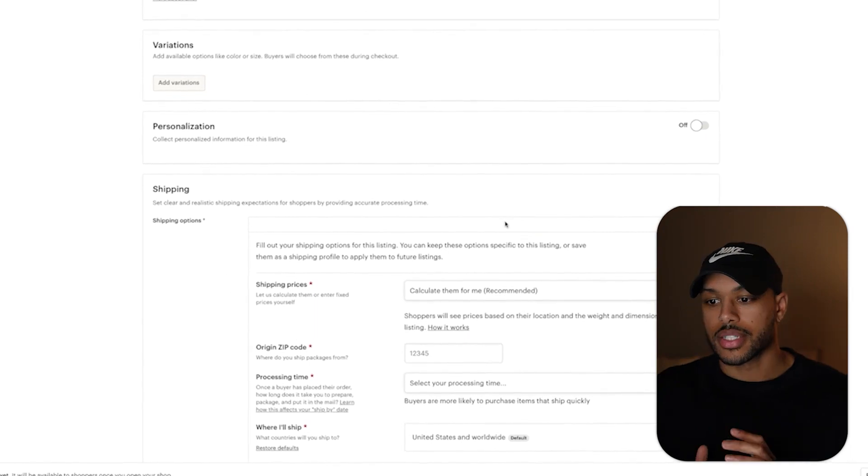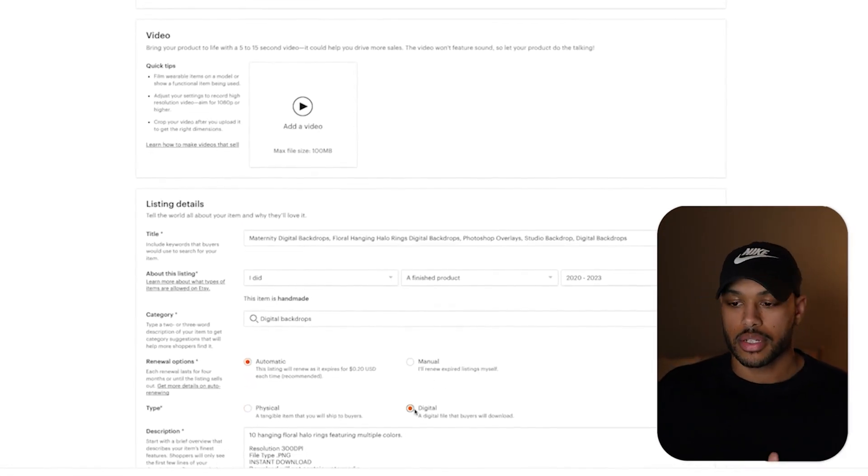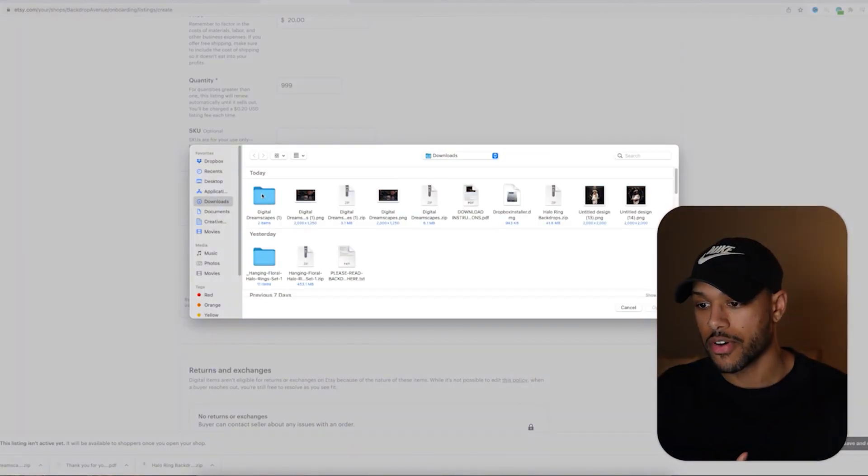Once you have that, make sure that you scroll down and select that this is a digital product. Then you'll add a description. The next part is to actually upload the digital file — here we'll select the zip file from the computer. Sometimes you will get an error if the file is too big. In this case, we're going to have to use Dropbox, but we can use the free version.